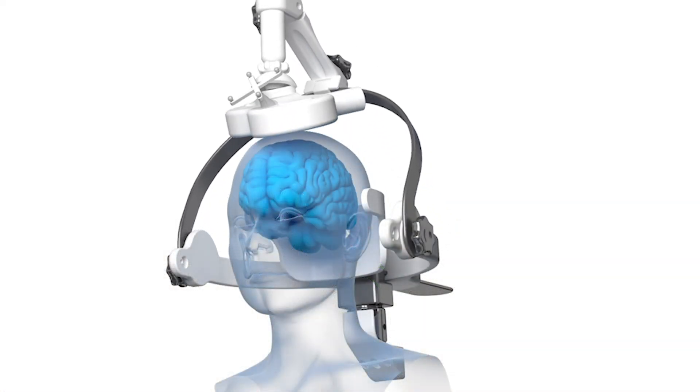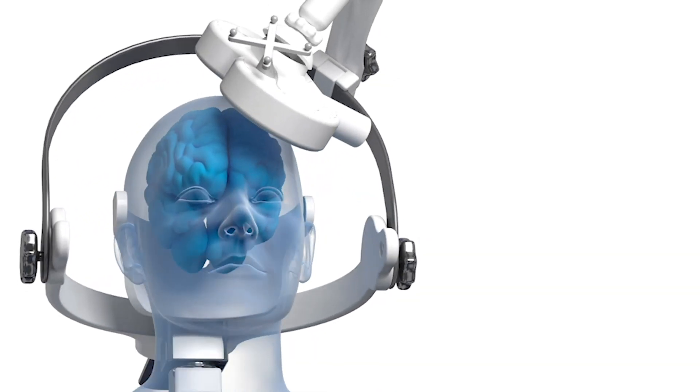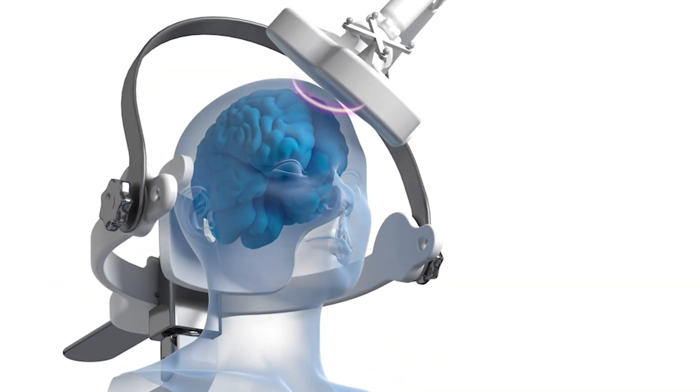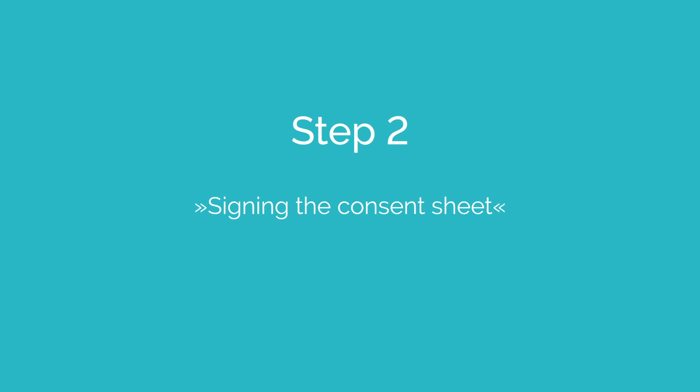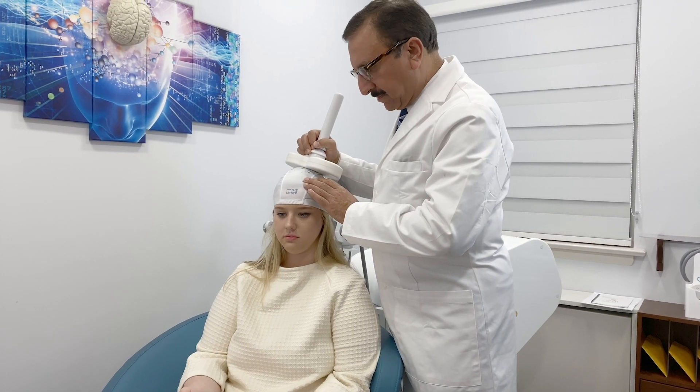TMS is a non-invasive approach where a coil is positioned on the head, from which magnetic pulses are emitted which can influence brain activity. If the doctor determines that the patient may be treated with TMS and the patient is willing to receive said treatment, the patient will sign a consent sheet.